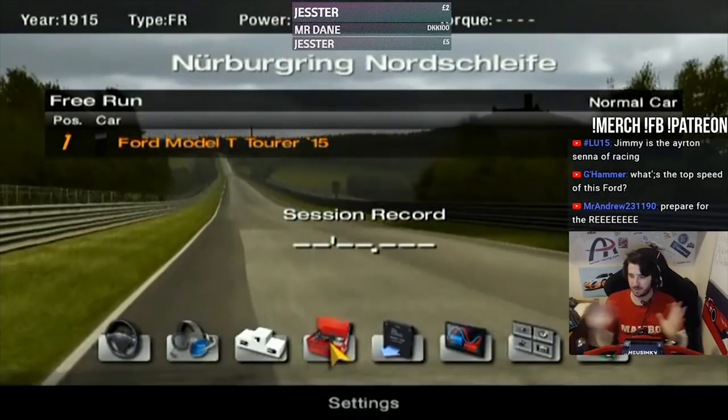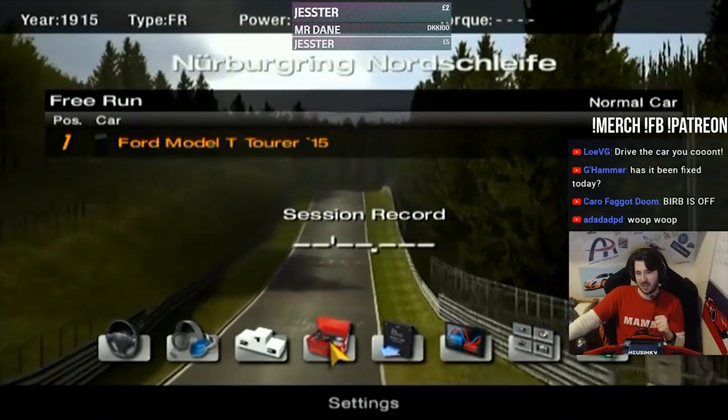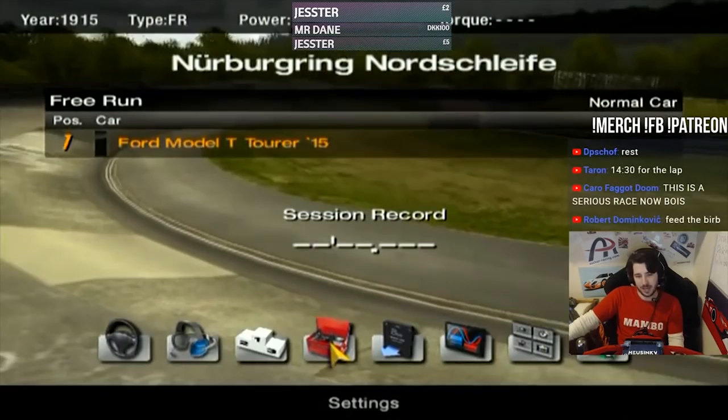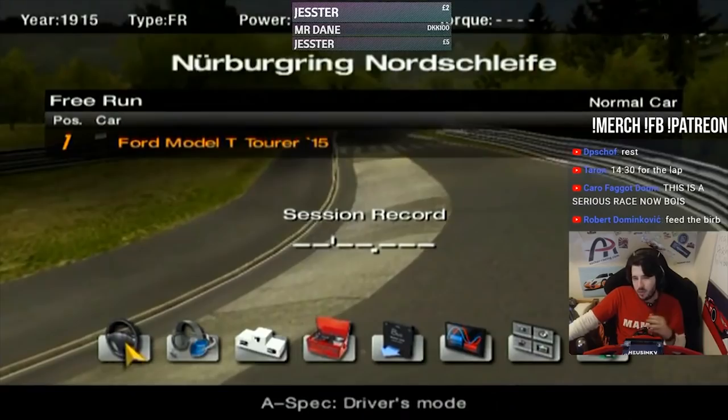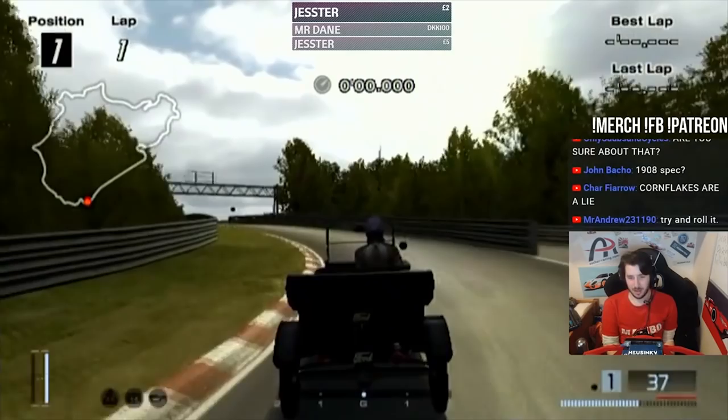Hey guys, Jimmy here, and welcome back to a totally original video, definitely not on a stream. Today we're going to see how fast the Ford Model T can lap the Nordschleife. This thing has 20 horsepower or something like that, and I've got people telling me in chat that it's not going to get up the hill. Chat, are you feeling good? Are you feeling fake hype? If not, get out.